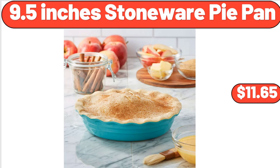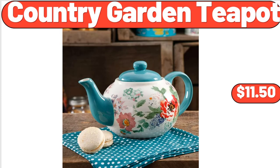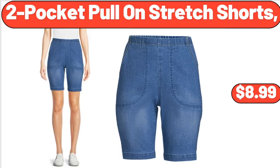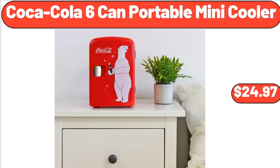Three-piece heart-shaped cake pan set, $14.99. Country garden teapot, $11.50. Two-pocket pull-on stretch shorts, $8.99. Lemon insulated bag, $8.79. Coca-Cola 6-can portable mini cooler, $24.97.